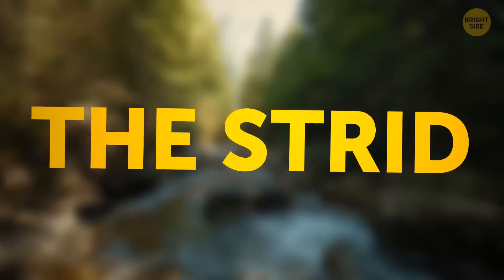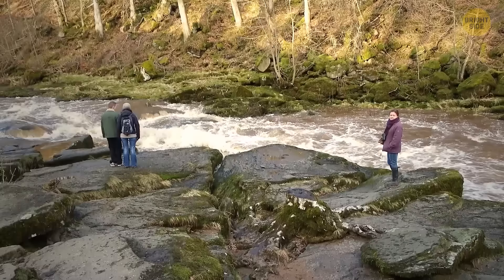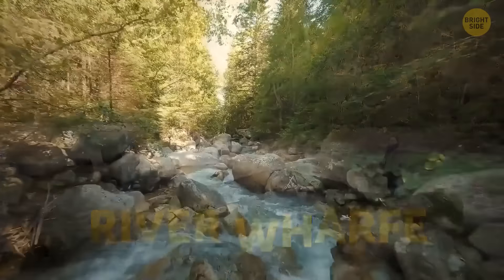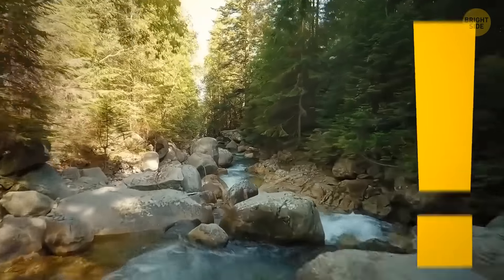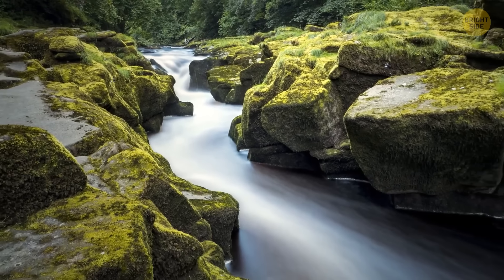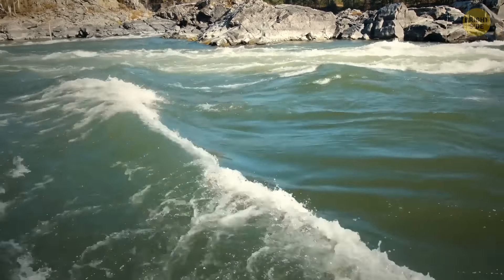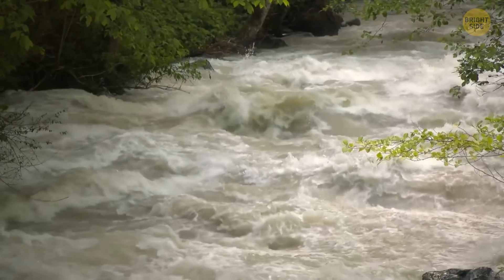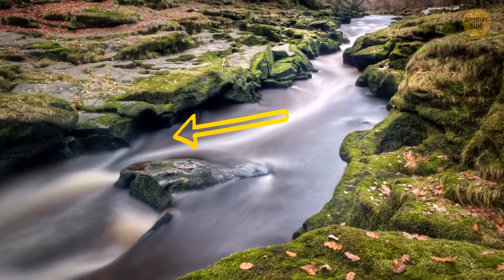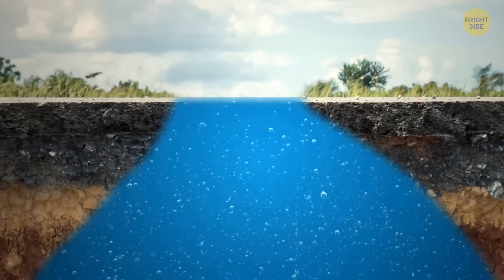Have you ever heard of the Strid? It's a variation of the word 'stride' used in Yorkshire, and it refers to a narrow section of the River Wharfe that's so small you could jump over it. But don't be fooled by its size — it's one of the most dangerous spots around. Even taking a step into the water can have dire consequences. The river has a forceful current, and since the Strid is so narrow, it's even stronger in that area. The intense water flow has eroded the limestone around the Strid, creating hollow spaces much deeper than the rest of the riverbed.